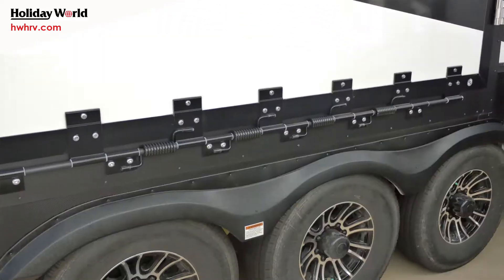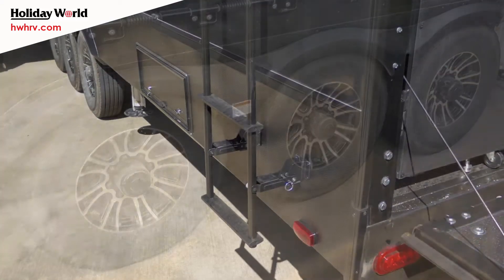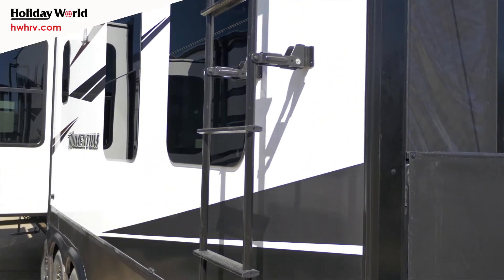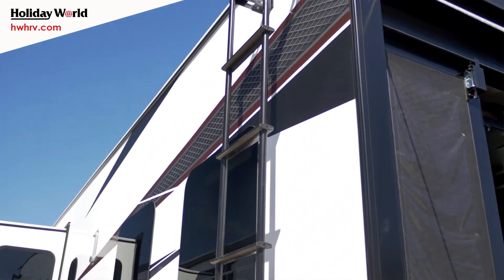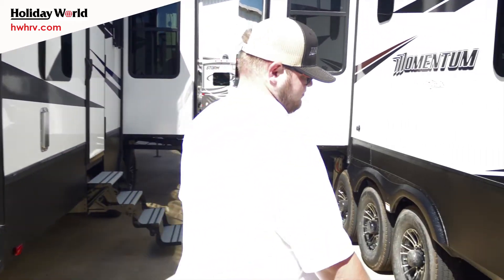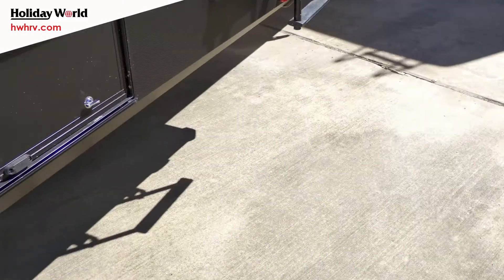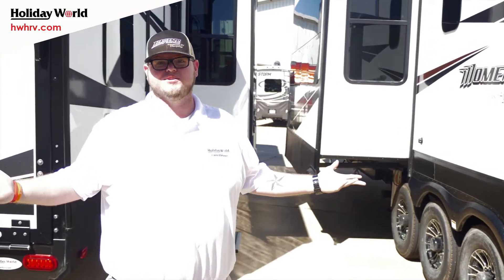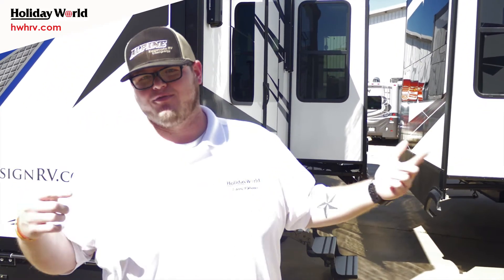It's a triple axle, so you're going to be able to carry a good amount of weight. Coming over to this side, you've got your ladders to get up on top of the roof in case you want to do some roof maintenance, take a look at the AC, whatever you need to do. Right here is going to be your fuel compartment. This is a toy hauler so you're going to have motorcycles, ATVs, dirt bikes, whatever you like to do. This unit actually has two 30-gallon gas tanks with a little fuel station, so you can fill up your toys right here without having to stop at the gas station and run back and forth.